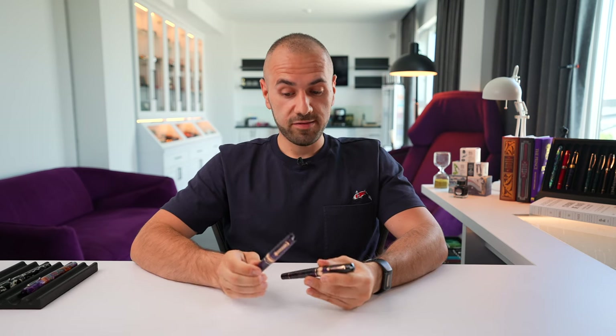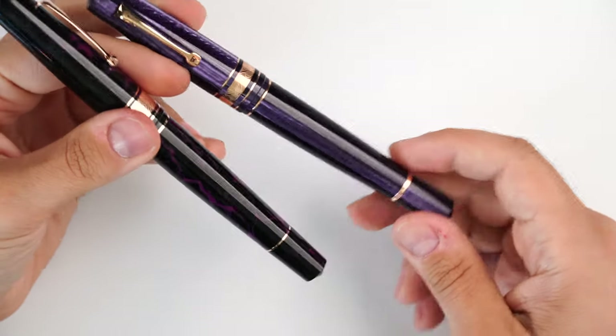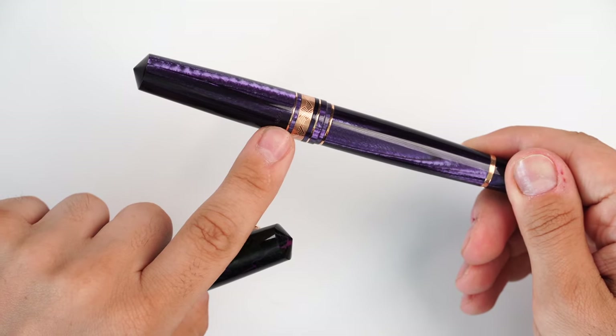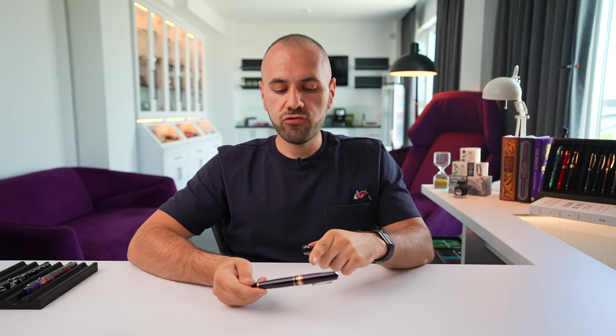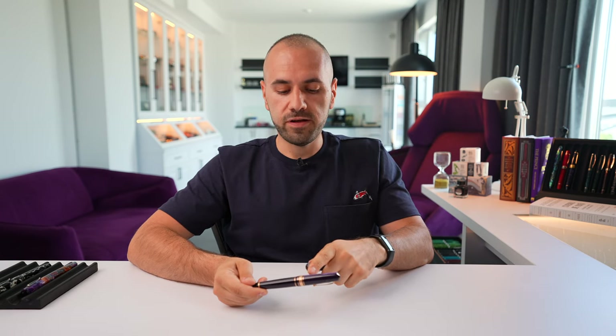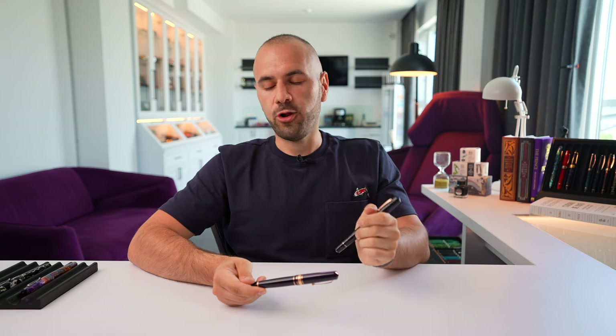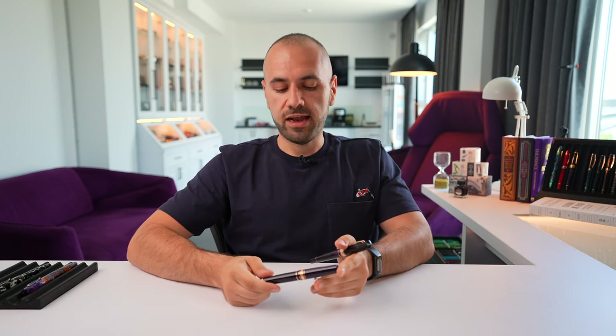Only 10 fountain pens made, just like Thunder. This is the prototype, so it's not engraved yet, but in a few days I'm going to fly to Italy to pick all 10 of them and engrave them with Leonardo Officina Italiana right there. I'm going to put the limited edition number — one of 10. I'm trying to see if I can fit a small representation of our logo with the P near the limited edition number.